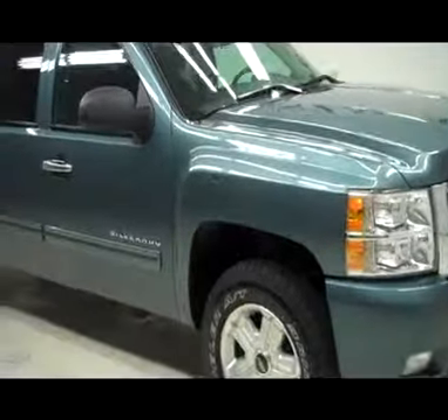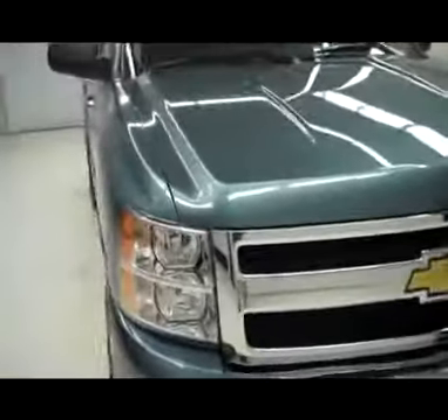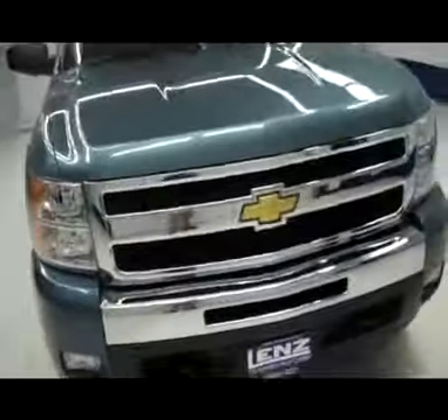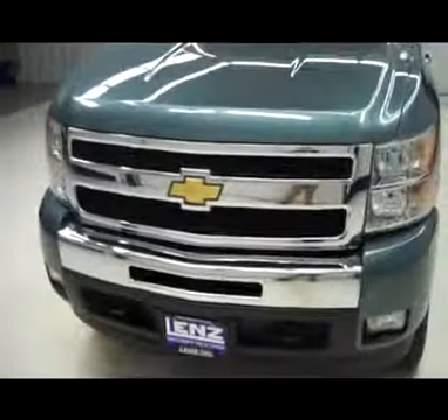This is stock number J4096, a 2011 Chevy Silverado 1500. This truck is blue granite in color, features a chrome front grille, chrome front bumper with tow hooks, and factory fog lights.